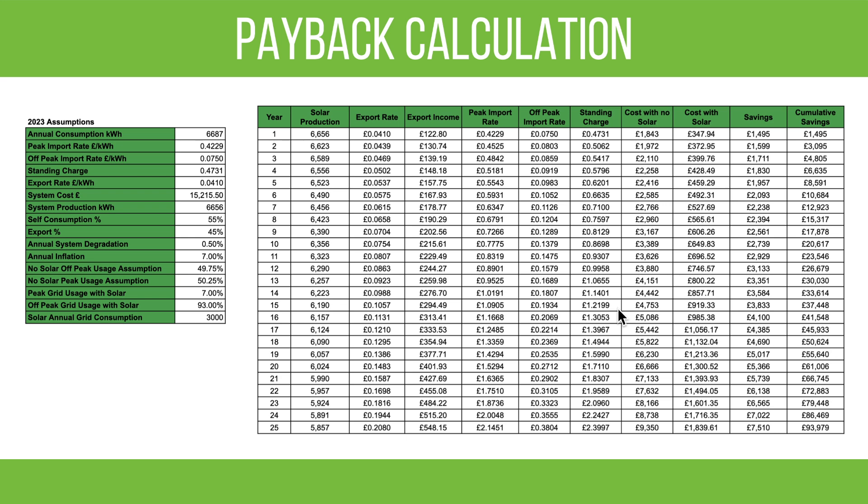This is the payback calculation I've been using throughout. Based on the first year's savings of approximately £1,495, and accounting for inflation factors and expected production, the payback period from an initial system cost of £15,215.50 hits the cumulative savings mark in year eight — so somewhere between year seven and eight we should have paid for this system. Long-term, after 25 years, we should be around £90,000 better off with the solar.